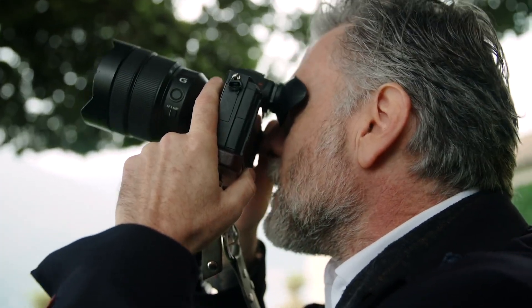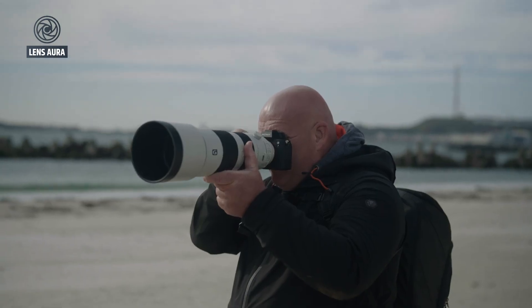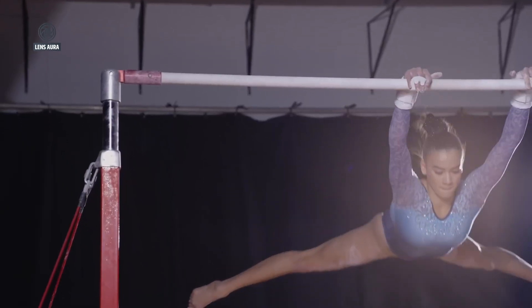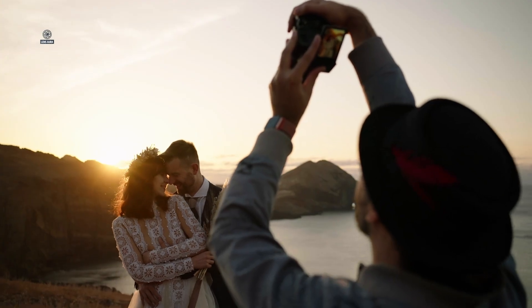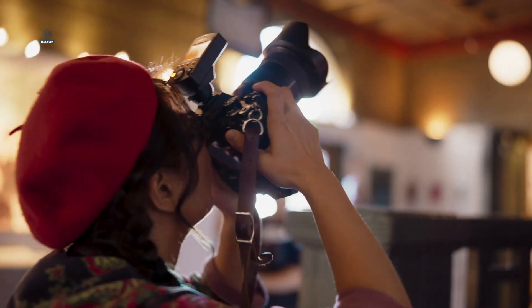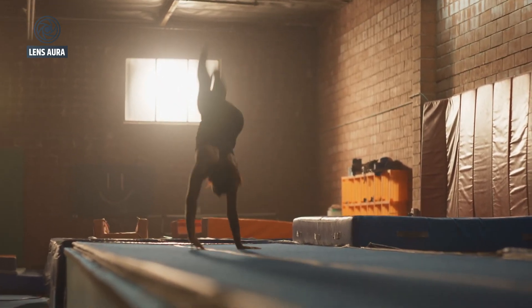Now for the heart of the camera — the sensor. The Sony A75 is rumored to feature an all-new 44-megapixel BSI CMOS sensor, possibly backed by a dedicated AI processing chip. It's not a stacked sensor like those found in Sony's flagship A1 or A93, but that's intentional — a stacked sensor would raise costs significantly, pushing the A75 into flagship pricing territory. Instead, Sony seems to be opting for a balanced approach: higher resolution, faster readout, and improved image quality at a manageable price point. This 44MP sensor marks a notable upgrade over the A74's 33MP chip, providing a meaningful jump in detail and dynamic range without going into extreme high-resolution territory like the A7R series.